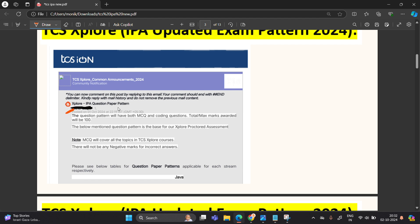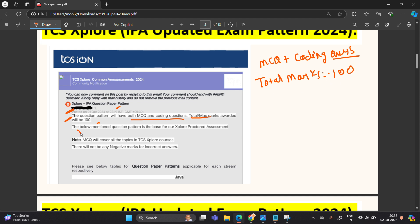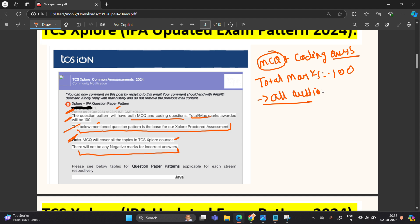The update was posted on the Explore Community on 1st October. The question pattern will have both MCQ and coding questions. The total maximum marks awarded will be 100. The below-mentioned pattern is the base of the Explore Protocol Assessment. MCQ will cover all the topics in TCS Explore courses. There will be no negative marking for incorrect answers, so you can attempt all the questions.